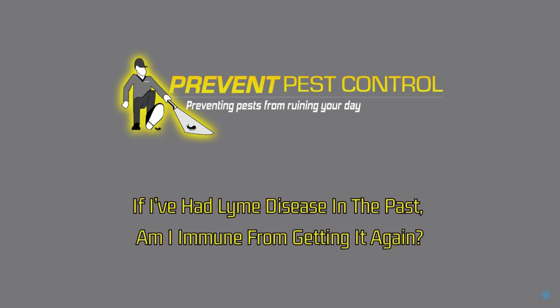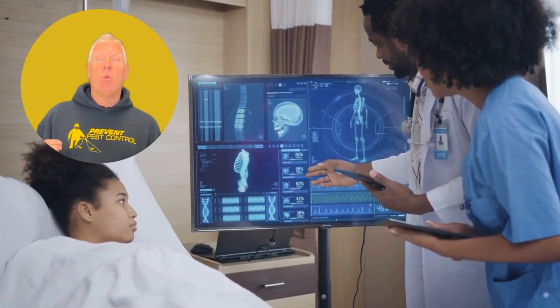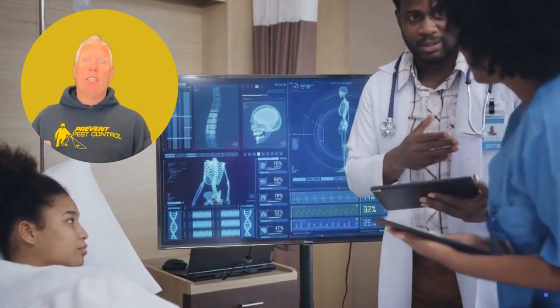If I've had Lyme disease in the past, am I immune from getting it again? There's no lifelong immunity to Lyme disease. Taking precautions each time you're in tick-prone areas and working with a professional exterminator is essential.